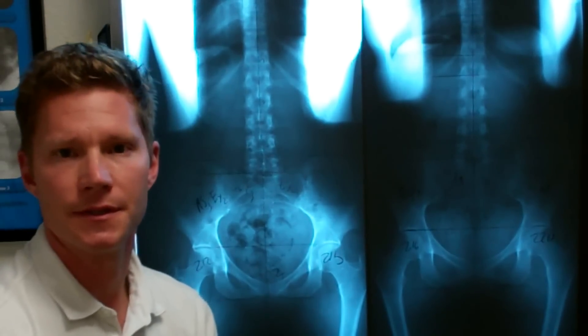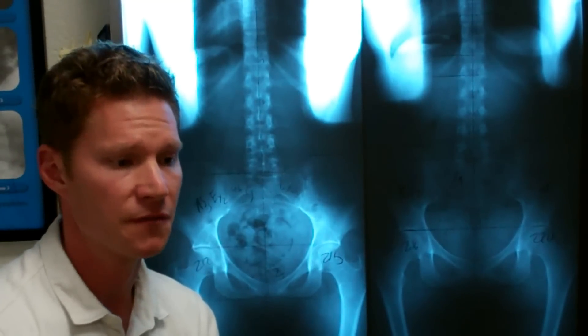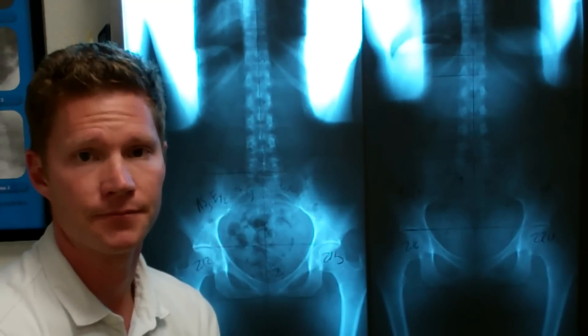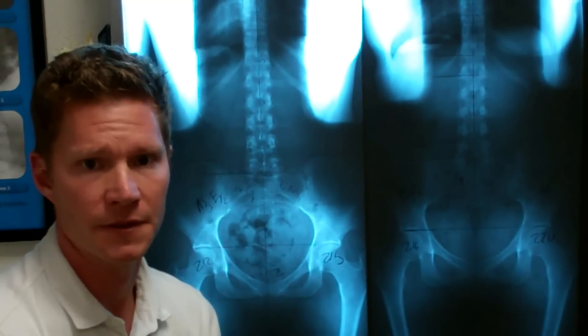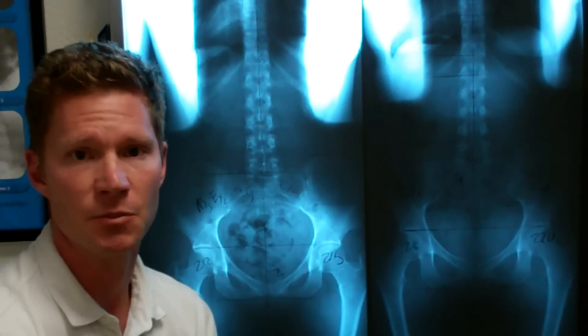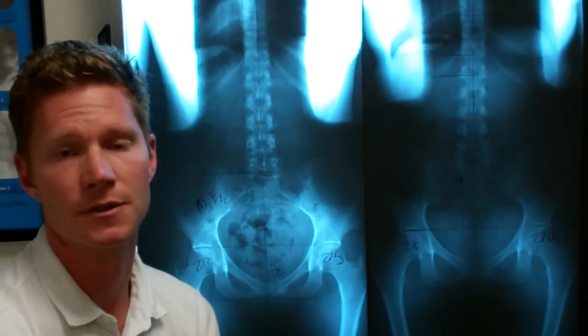If you're interested in seeing the cause of the subluxation, we posted those pictures on our website at goldclinic.com — just follow the post at the top of this YouTube video. For any questions about the office, you can contact us at goldclinic.com, find us on Facebook at facebook.com/goldclinic, or subscribe to our YouTube channel here below. I hope this was helpful.